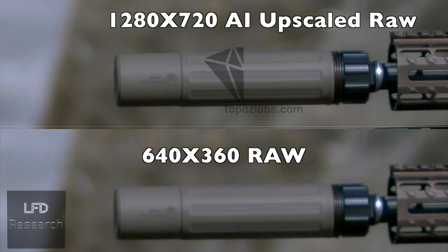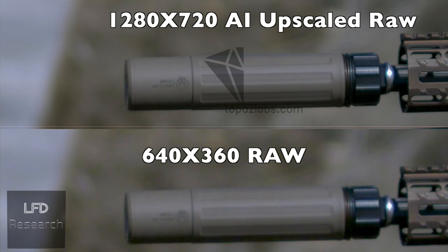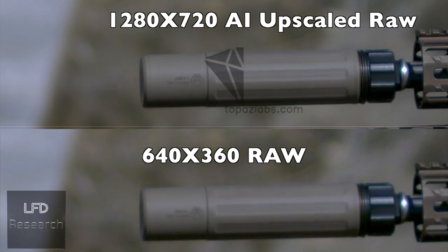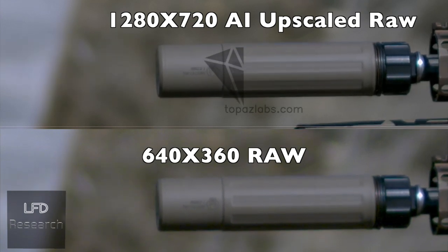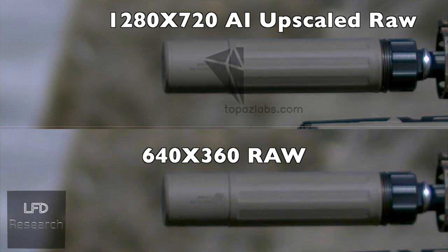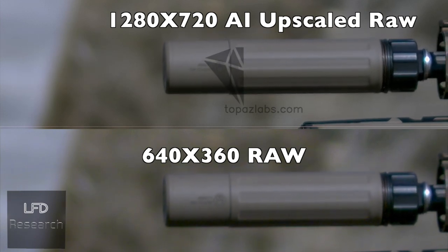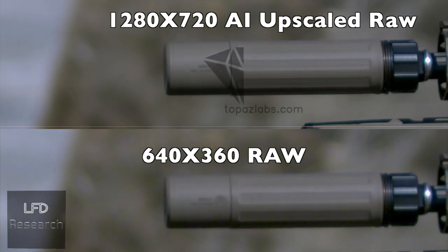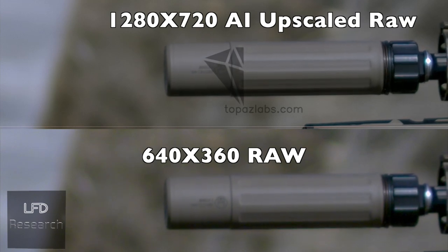Here we have the standard raw image at 640x360 on the bottom, and the top is the same exact footage run through the AI. Ironically, noise — film grain — was actually added into that footage, and it gave us this level of improvement. It almost looks like you can read it; you can really make out the logo on the suppressor. Sure, it's upside down from how you'd normally read it, but that's just how it sits when the can is on the gun. Now we're going to compare what it looks like doing the two different upscales — raw data versus compressed footage.